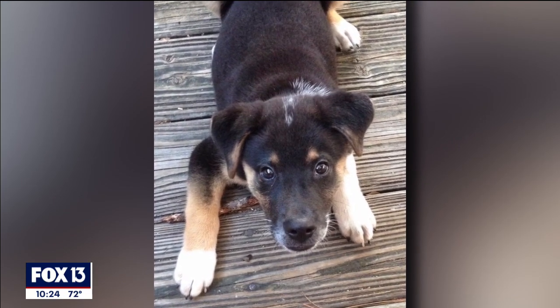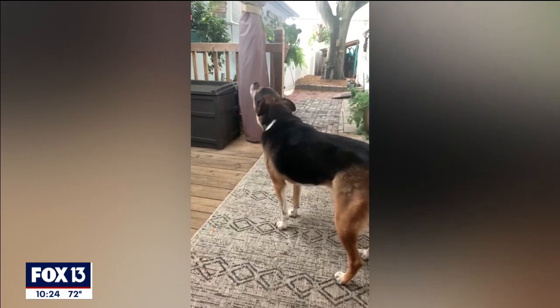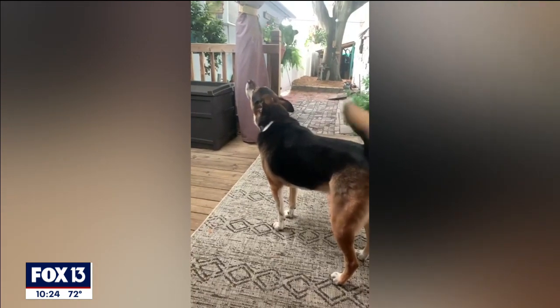Hank was a rescue dog, a quiet puppy who grew up into a chatty and moody mutt. Hank would bark at anything — he would bark at mosquitoes, he would bark when the wind blew.